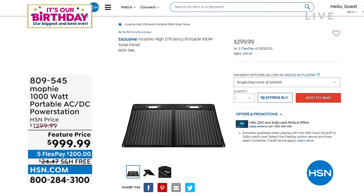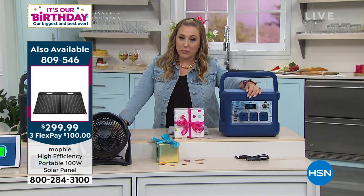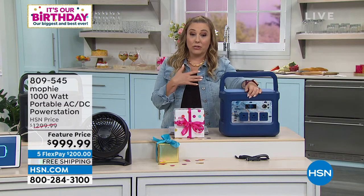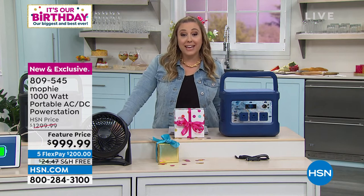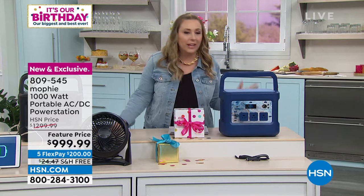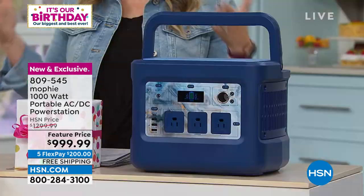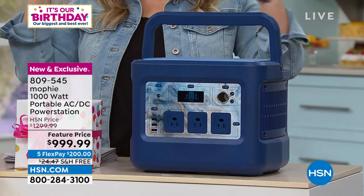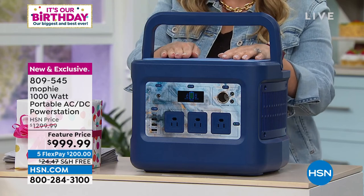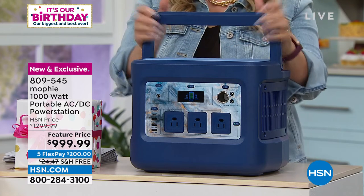Half the people ordering the power station are also getting the solar panel, and that makes sense. If the power is out for a day or two, you'll still want food, internet, a fan, and your medical devices working the next day. The solar panel lets you recharge at zero cost from the sun — great even for a week-long camping trip deep in the woods if you really want to go off the grid.